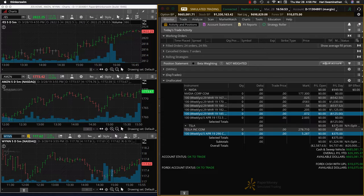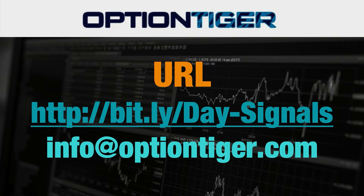Those were the two day trades we did today. If you want a free trial of this day trading signal service, you can go to the Bitly link: bitly slash day hyphen signals. The D and the S have to be capitals. Once you go there, you can sign up and get a free trial.